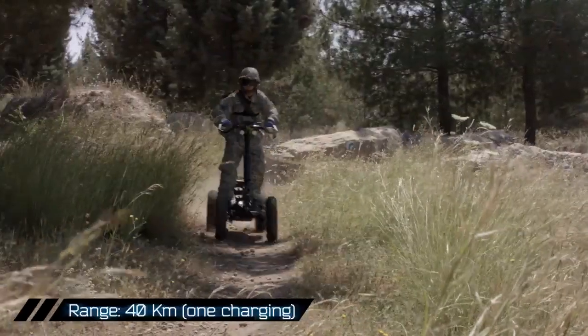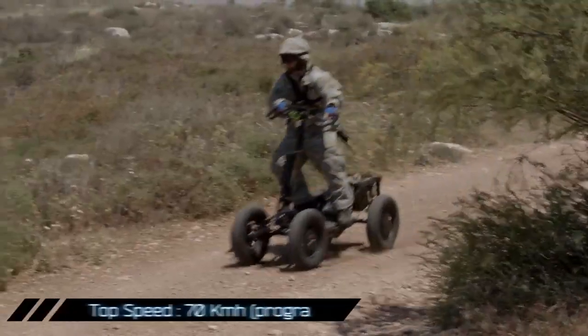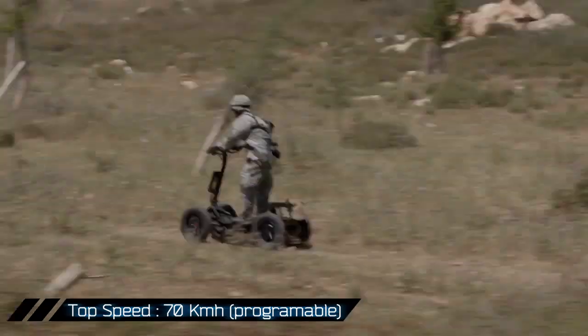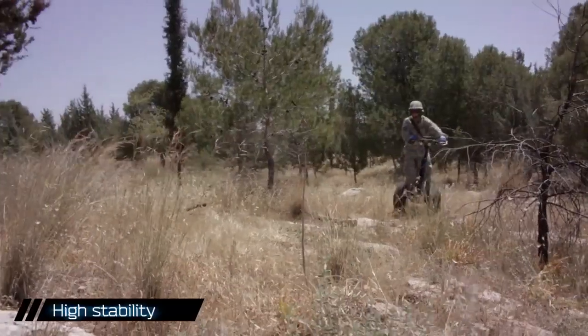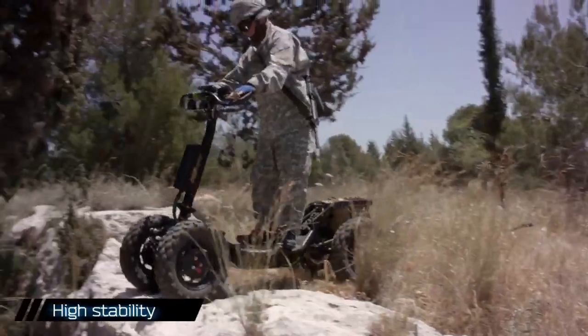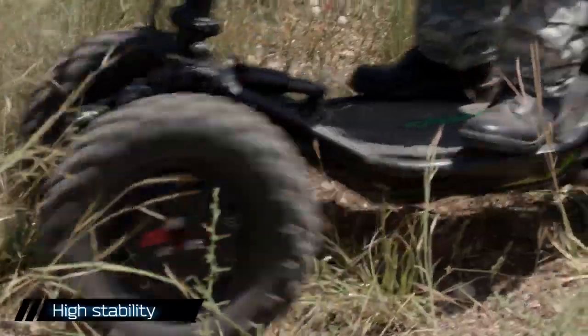Equipped with powerful silent electric motors, the Raider provides modular long-range and high-speed driving capabilities. Unique suspension, patented design, and technology enable safe and continuous driving in very challenging terrain.